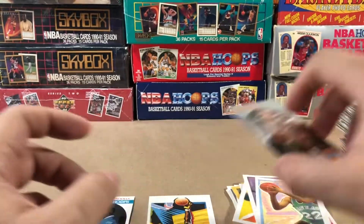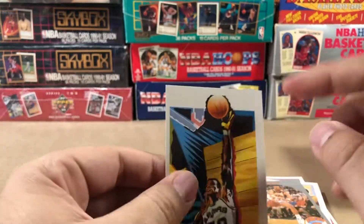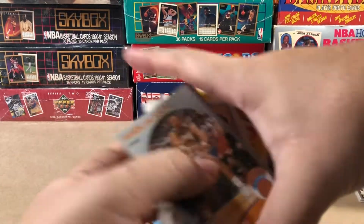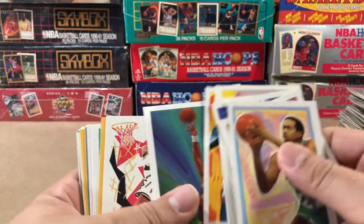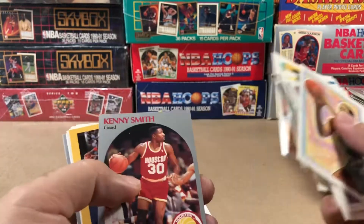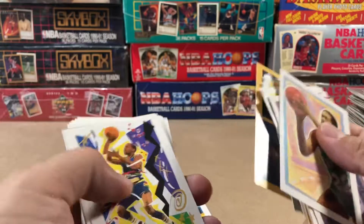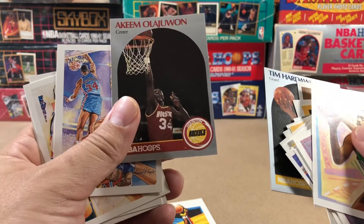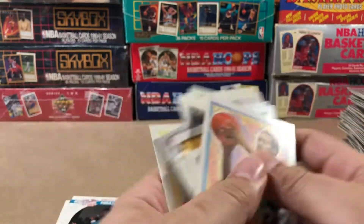Not too bad — we didn't do so bad. I've got to find out what's up with this David Robinson, because I think this is the error where it got cut off on the printing. The original does not look like this, so this may be an error variation — which if it is, that's pretty cool. This second half of the box was filled with these art cards, which I really like. Clyde Drexler, Kenny Smith. There's the one single lonely Jordan pull that we got — which really wasn't a Jordan pull to speak of. Always happy to get a Hakeem. There's another Hakeem.